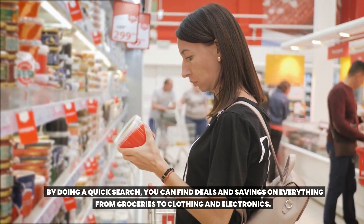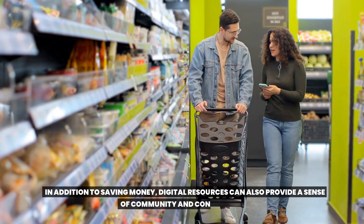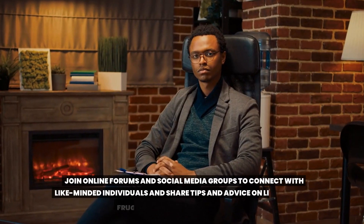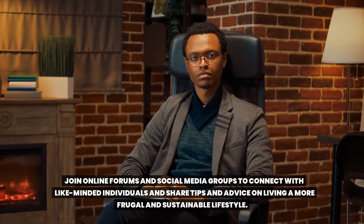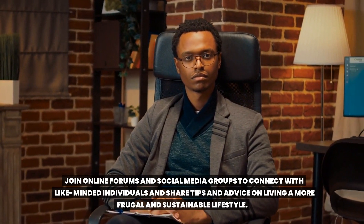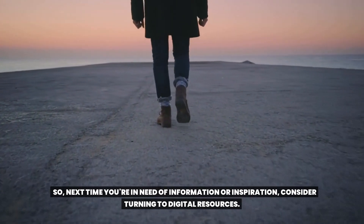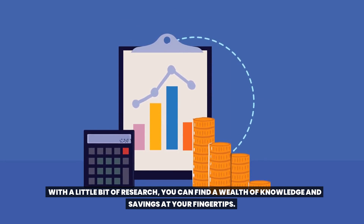Digital resources can also provide a sense of community and connection. Join online forums and social media groups to connect with like-minded individuals and share tips and advice on living a more frugal and sustainable lifestyle. So next time you're in need of information or inspiration, consider turning to digital resources. With a little bit of research, you can find a wealth of knowledge and savings at your fingertips.